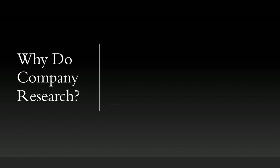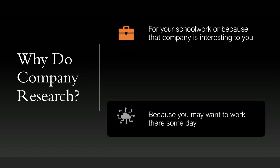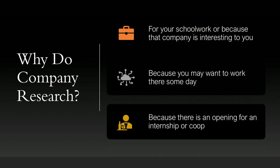Why do company research? Well, it might be for your schoolwork or because that company is interesting to you. It might be because you want to work there someday, or because there is an opening for an internship or a co-op.